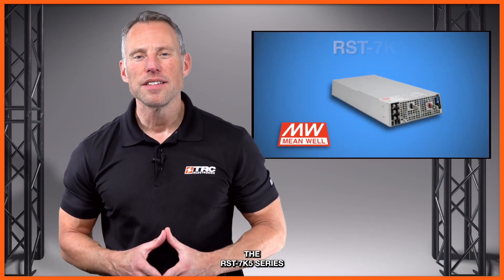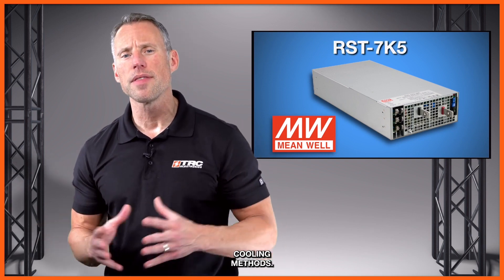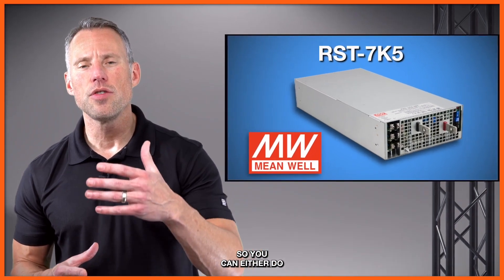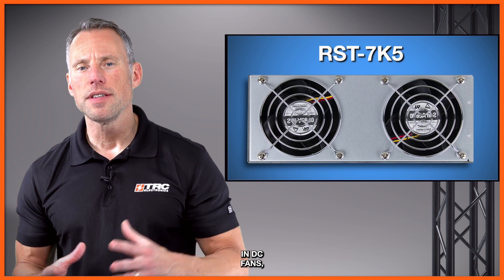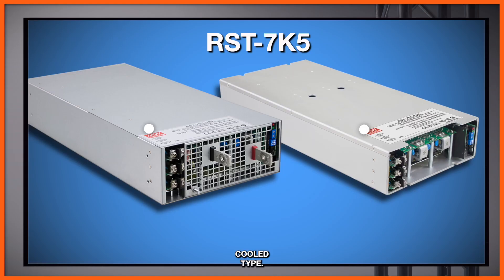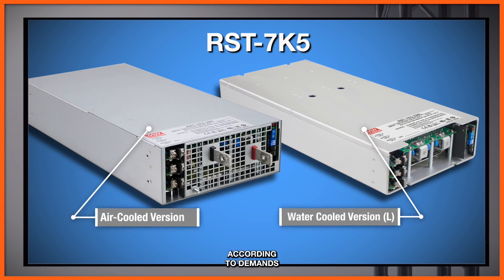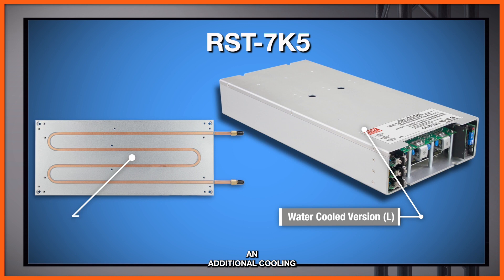The RST7K5 series also provides design engineers a choice of two different cooling methods. You can operate this with forced air cooling with two built-in DC fans, or there's an L version, which is a water-cooled type. Either can be selected according to the demands of your specific application or the environment your application will be in. Note that the L version will require an additional cooling plate accompanied by some thermal grease to operate properly.